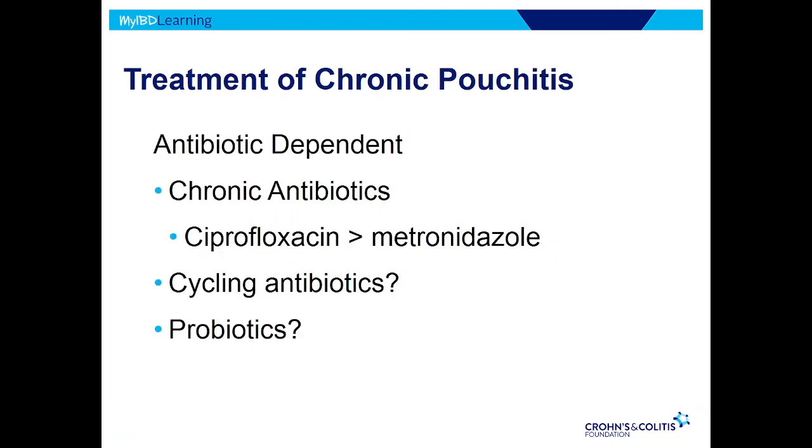For chronic pouchitis, we break it down into antibiotic dependent versus refractory or resistant. If it's dependent, the name tells us what to do: the patient feels well on antibiotics, so just keep them on antibiotics. If you're going to stay on antibiotics long-term, there's a risk that the antibiotic will select resistant organisms — the bugs get resistant to the drug. So we typically use something called cycling antibiotics: we pick three or four different ones, a week or two on one drug, stop, then a week or two on another drug that works differently, then another one. By using different kinds of antibiotics, you're much less likely to pick out resistant bacteria.